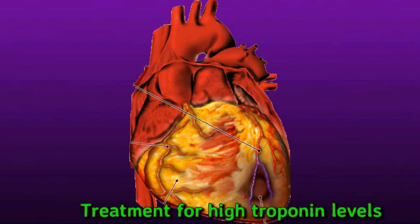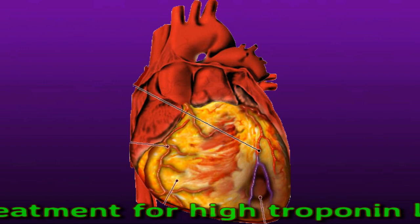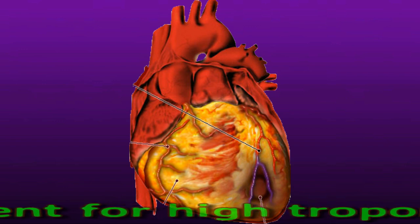Some common treatments following a heart attack include clot-dissolving medications, coronary angioplasty — a procedure that involves threading a small balloon into the coronary artery — the insertion of a mesh tube to prop open a blocked blood vessel during angioplasty, and bypass surgery, which involves a surgeon creating new pathways for blood to travel through to the heart muscle.